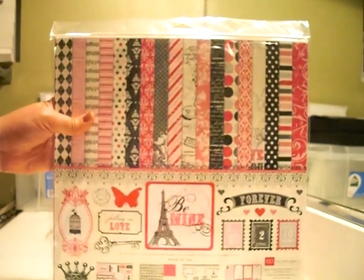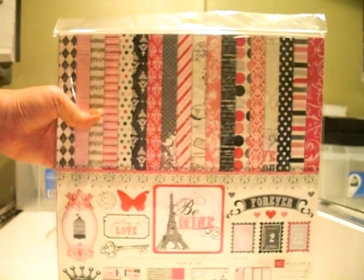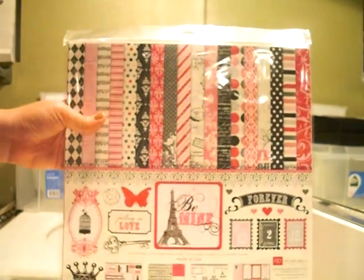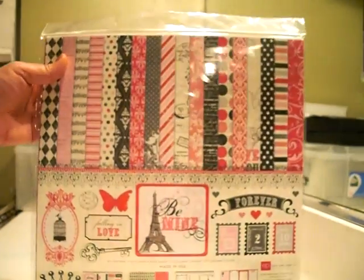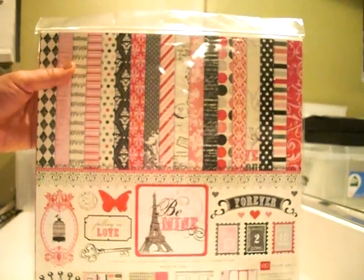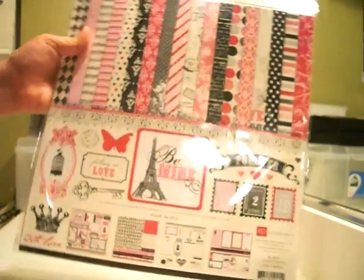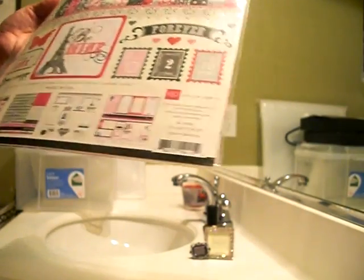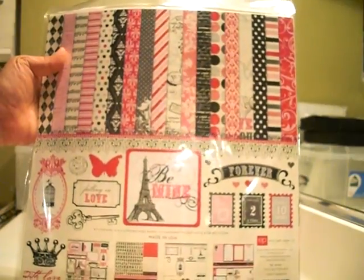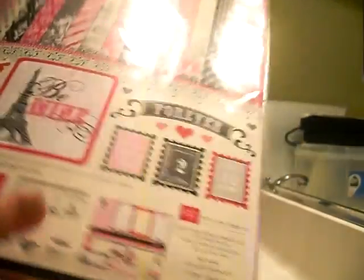I'm a total sucker for Valentine's Day. I love this paper — I did not know I would love it this much, but it is the Echo Park Be Mine Collection Kit, and it's super cheap on YourScrapbookSupply.com. I'm just going to go through the papers — look how fabulous it is.